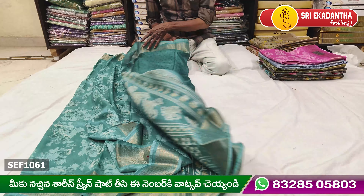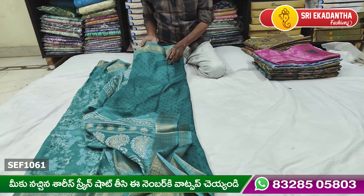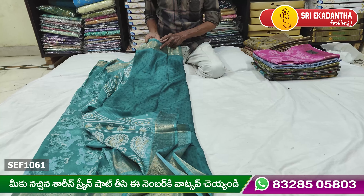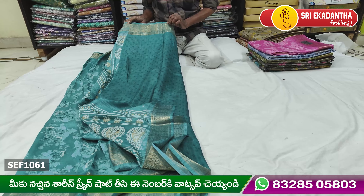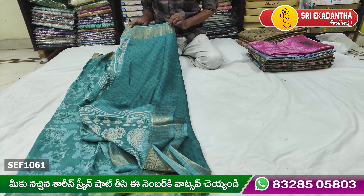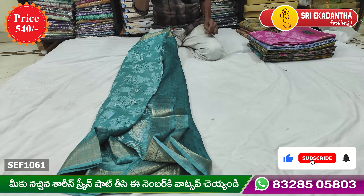This is the best item for this blouse and self design product. The blouse is also the same model. The best product for this product.